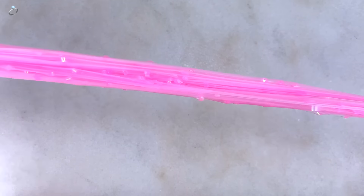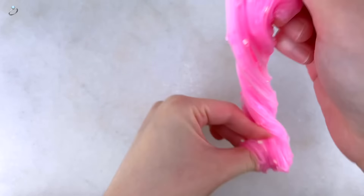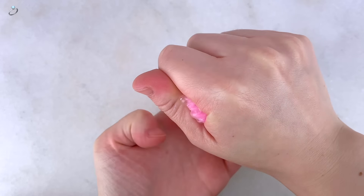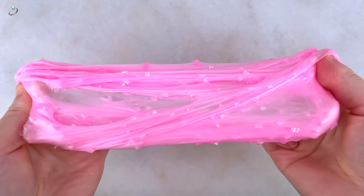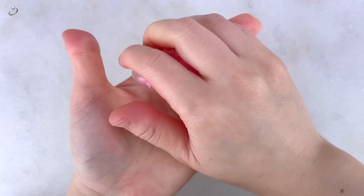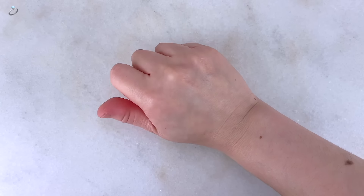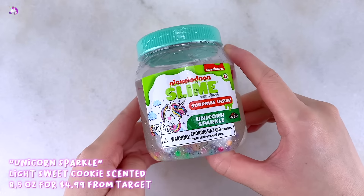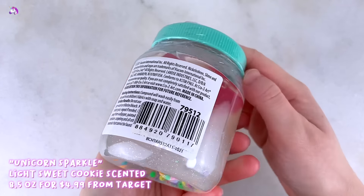The scent for the pink one is supposed to be cupcake, but to me it smells like Play-Doh, which does kind of smell like a sweet baked good in my opinion. For about seven dollars this slime is a decent purchase — you're kind of purchasing it for the cute containers, and since there are two of them you can share one with a friend.